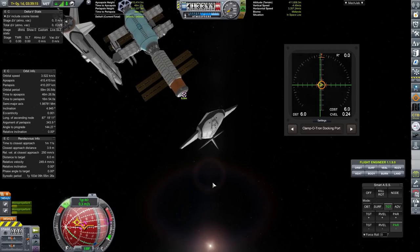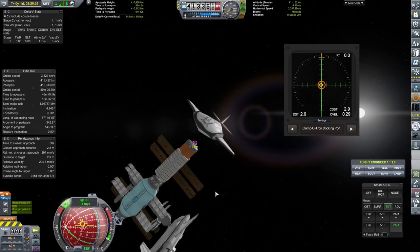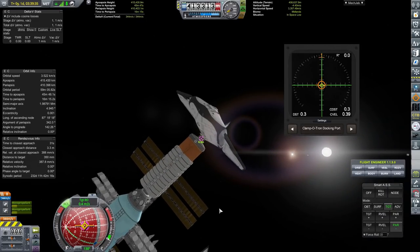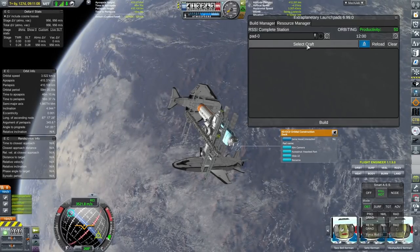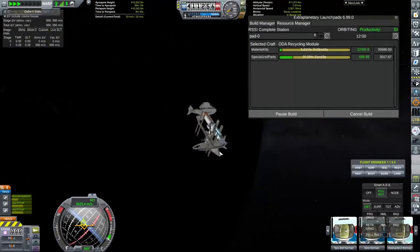I'm calling it the ODA at the moment, but I'm not sure if that's going to be its finalized name - Orbital Dockyard Alpha is a little bit boring. It's something I'll probably change depending on what people think and what it looks like once completed. Like I said, I'm splitting this into two parts because it would have taken too long to fit it all into a single video.